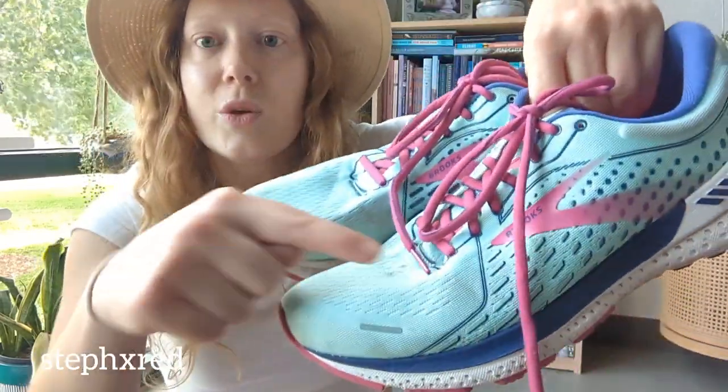Last is this pair of Brooks Adrenaline running shoes. I just learned the Adrenaline is a stability shoe and does not work for me, so unfortunately I will not be keeping these. But they're such a fun teal color, the tread looks pretty good, and they just need a quick run through the washing machine before they're ready to sell.